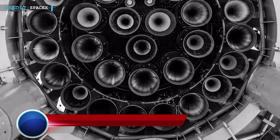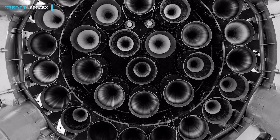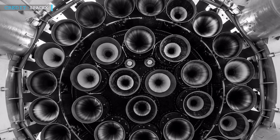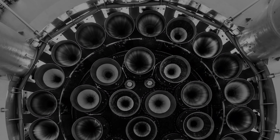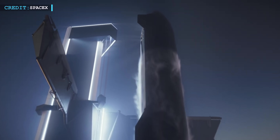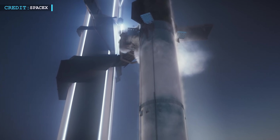On Twitter, SpaceX posted new images demonstrating that it has almost completed installing the 39 upgraded Raptor engines needed to launch its fully reusable Starship rocket into orbit for the first mission. Both a super heavy booster called Booster 7 and a new Starship prototype called Ship 24 are receiving the engines, and they will launch simultaneously into orbit this summer pending upcoming testing.